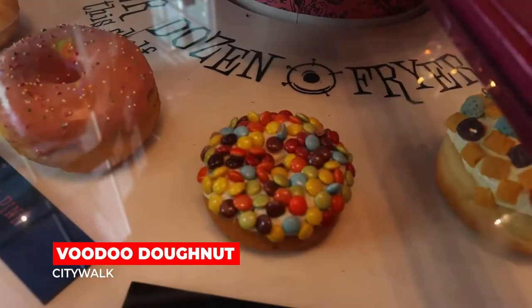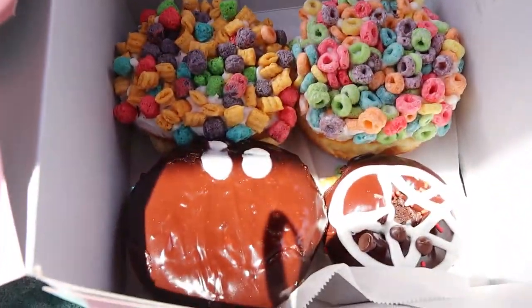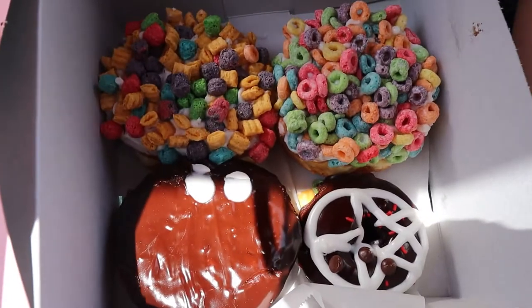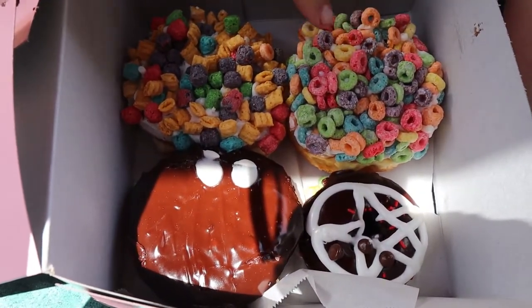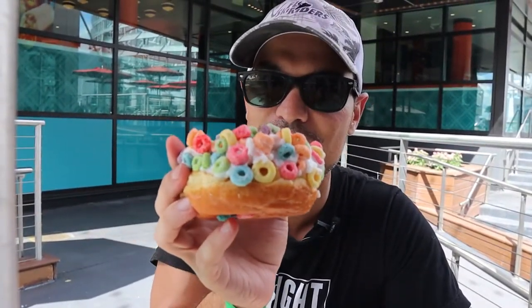Voodoo Donuts actually started in Oregon, and their first storefront was around 2003. They've quickly expanded and they've got one right here in Universal. We've got the Diablo Rex, the Captain Crunch, the Loop, and the Portland Cream. When you're walking around CityWalk, you will see so many people walking around with these pink boxes. We can't eat all these right now — some are going to be dessert for later. Look at the size of this thing — it's so fluffy, with tons of Fruit Loops on top. Let's go in with a face mash.